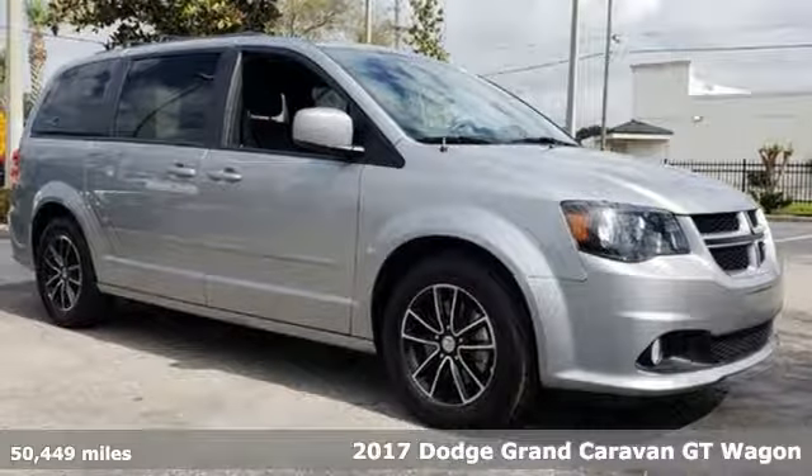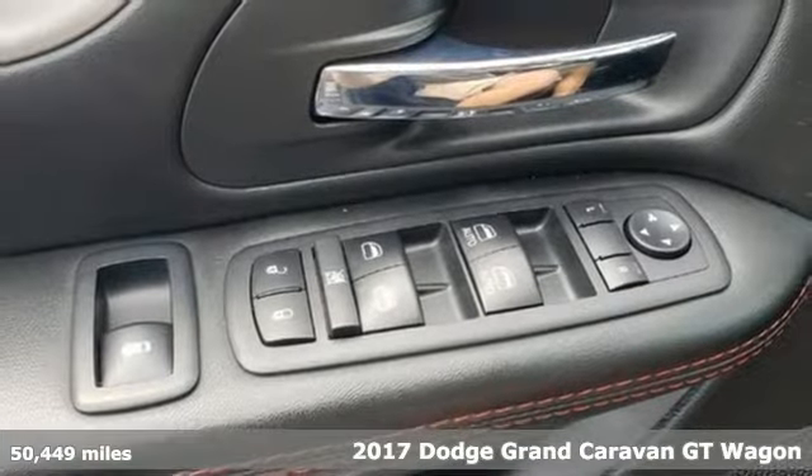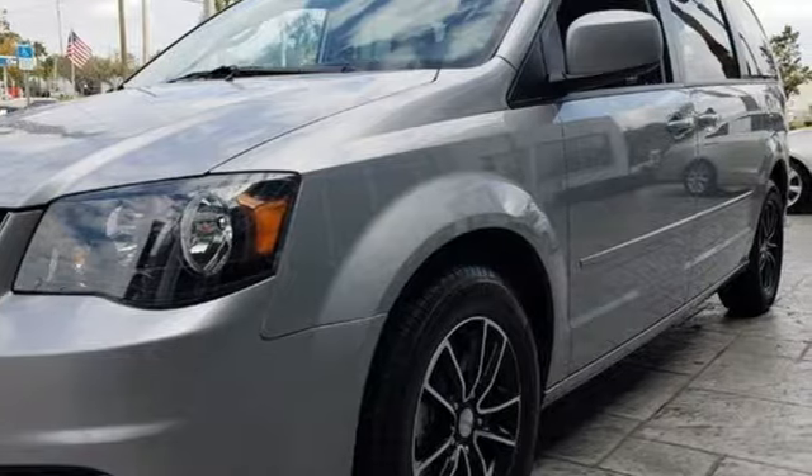It's a 2017 Dodge Grand Caravan. The comfort, technology, and premium features built into this Grand Caravan make every trip feel like a vacation.